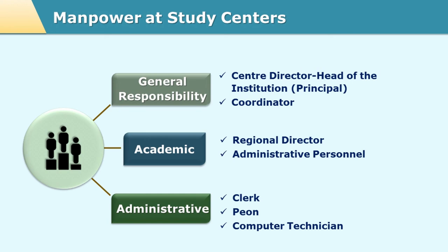Among the various kinds of manpower needed at the study center, the study center director, study center coordinator, and clerical staff are the full-time employees of that particular organization or college. But the counselors or instructor for the practical may or may not be full-time employees of that particular college. These personnel could be hired on a per contact session or per contact period basis from outside, and thus the program is run at the study center.